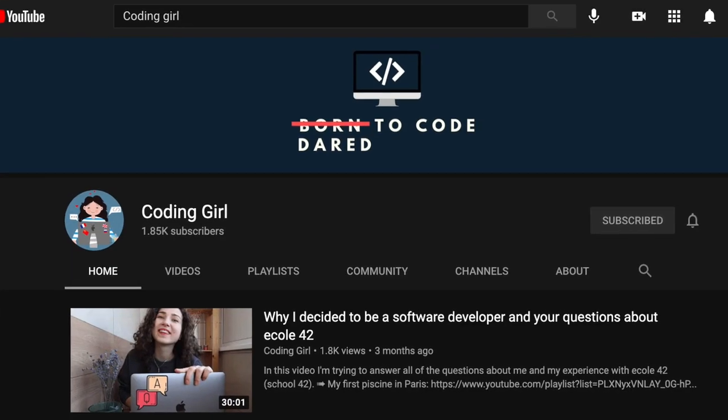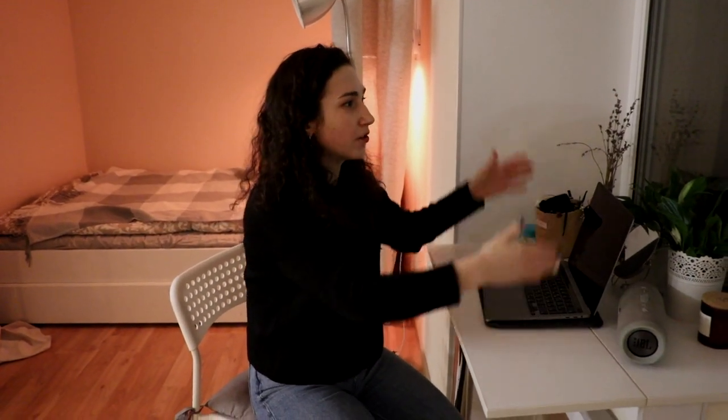I have another channel called Coding Girl — if you're interested you can subscribe. I changed my career and decided to become a programmer. Probably in the future I'll need more space for big screens. Right now it's okay to work from school where I have big Mac screens, and to work from home with a laptop. But I'm thinking about it because I don't really need a big wardrobe. For the sake of the design we kept it, but I realize I don't have that much clothes. So probably I'm gonna change it.